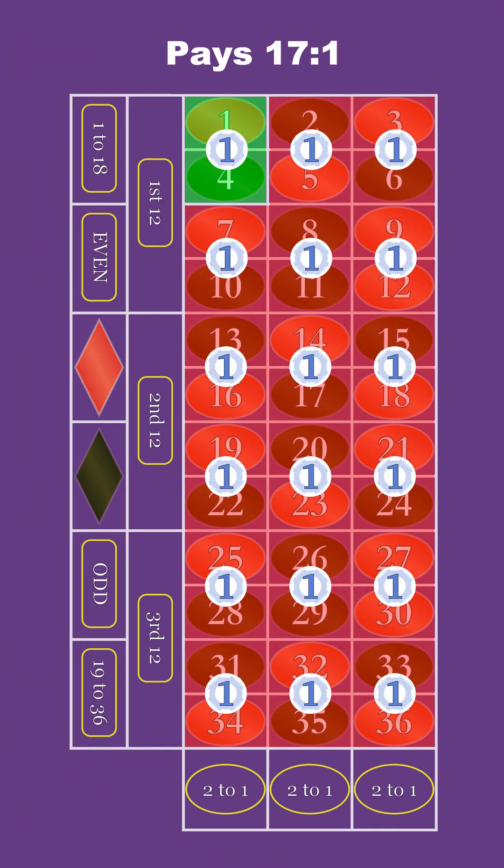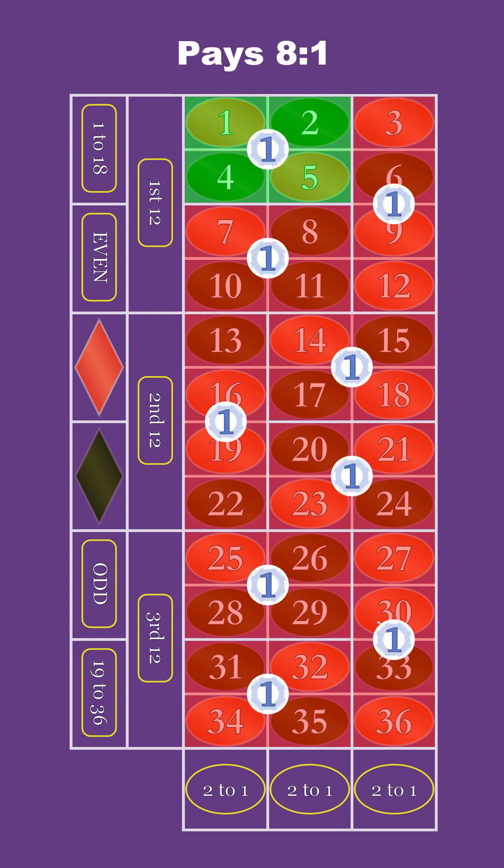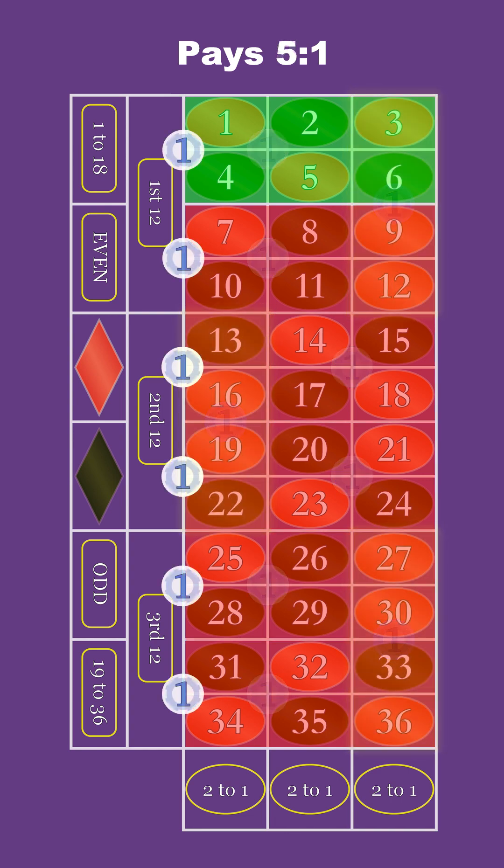The two-number split bet, which pays 17 to 1. The three-number street bet, which pays 11 to 1. The four-number corner bet, which pays 8 to 1 — although for this one, we kind of have to stretch the definition of how we can make four-number bets. But we can do this with the six-number double street bet, which pays 5 to 1.